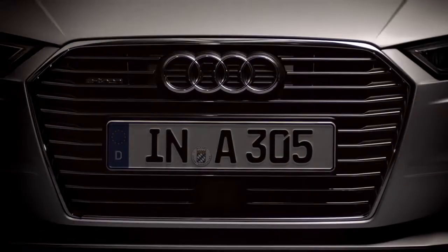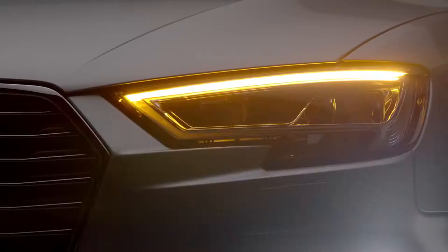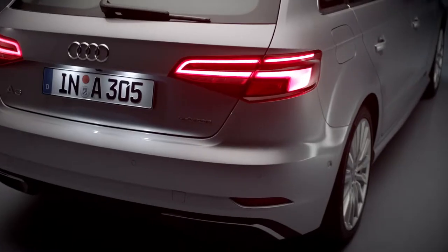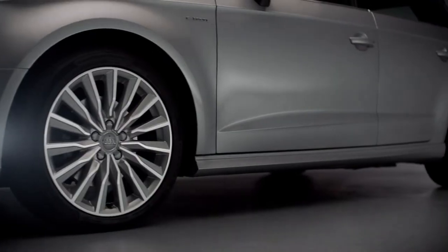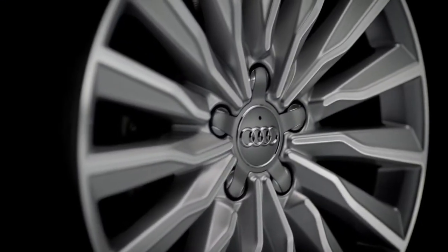The single frame grille is wider and features sharper contours. The available LED headlights are flatter with distinctive outer contours, while the redesigned tail lights feature available dynamic turn signals. Numerous 17, 18, and 19 inch wheel options offer more levels of customization.